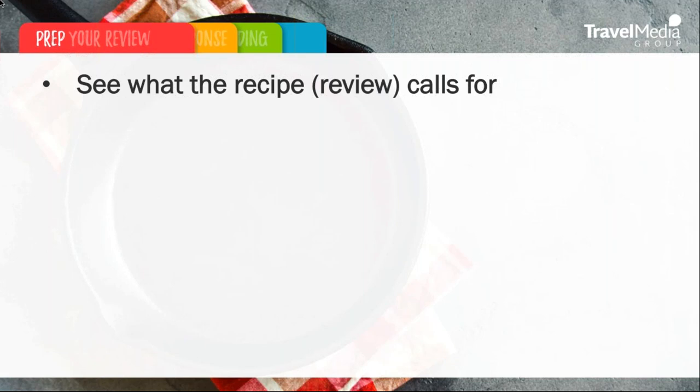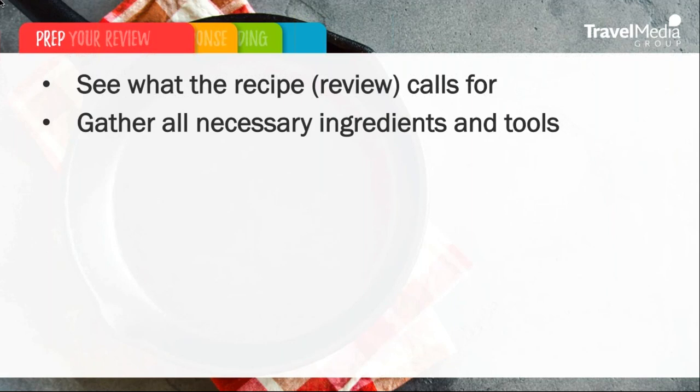Sometimes even simple short reviews can include multiple sentiments and issues. Next, we want to gather all ingredients and tools. After reading and understanding the review, take inventory of what you need to write a complete response that speaks to all of the traveler's feedback and issues. If necessary, gather information about the particular room the traveler was staying in or the employee that the traveler interacted with, so you can sincerely react and respond to the feedback given.